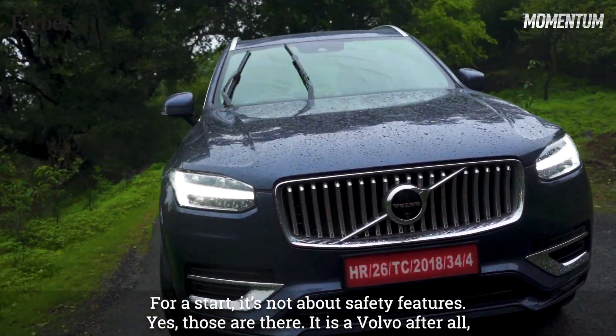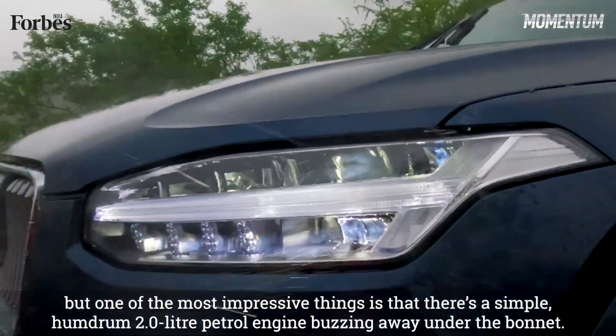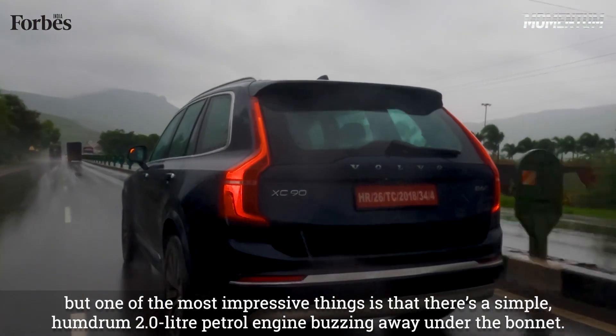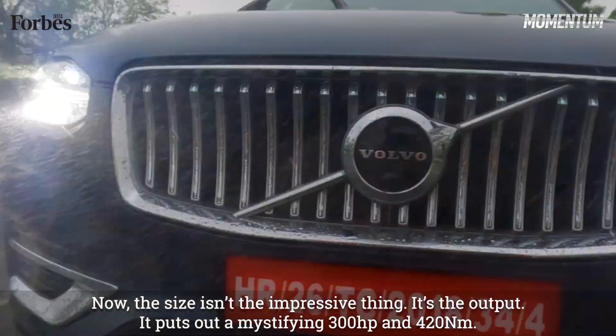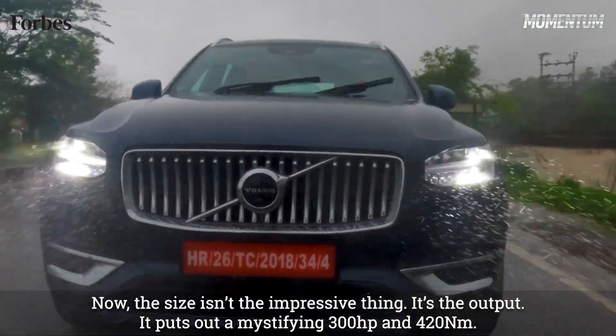For a start, it's not about the safety features — yes, those are there, it is a Volvo after all. But one of the most impressive things is that there's a simple humdrum 2-litre petrol engine buzzing away under the bonnet. The size isn't the impressive thing — it's the output. It puts out a mystifying 300hp and 420Nm.